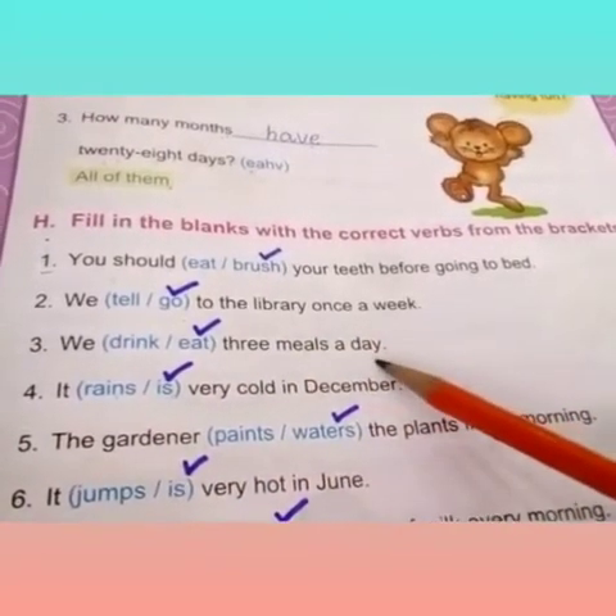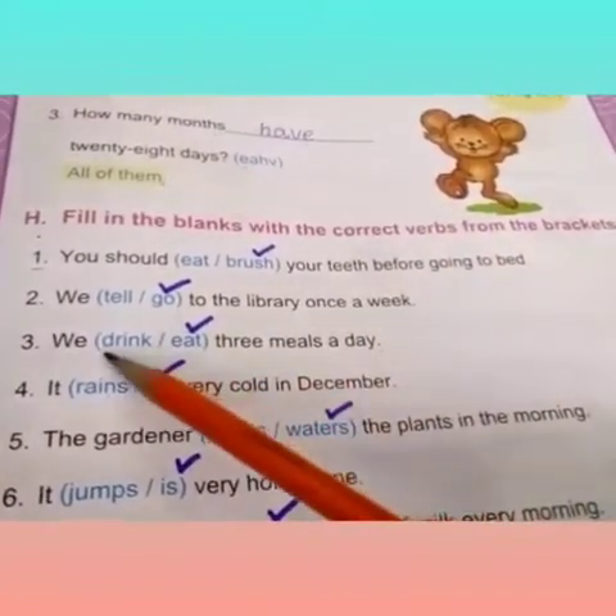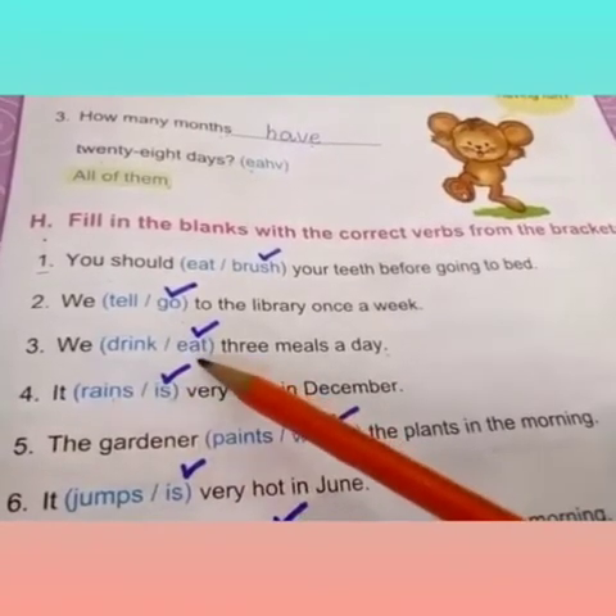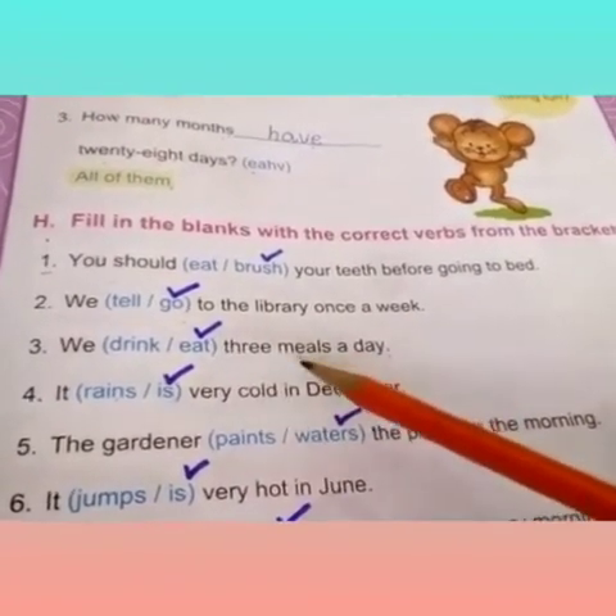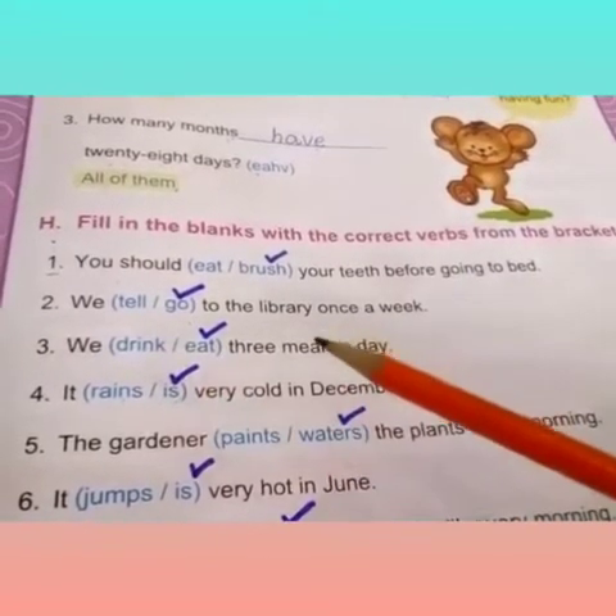Third one is: we dash three meals a day. We eat three meals a day, because we always eat the meals, not drink the meals.